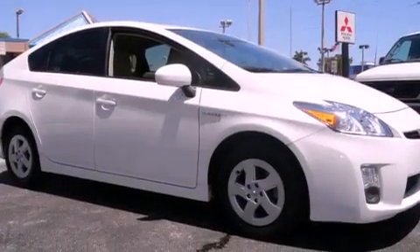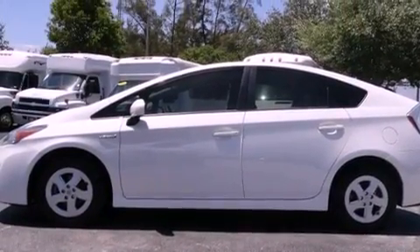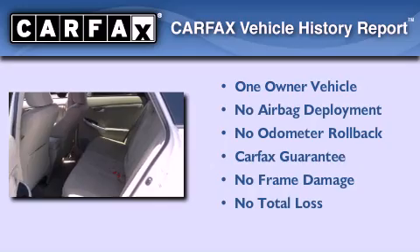With an EPA estimated rating of 48 miles per gallon on the highway, this vehicle does not compromise its fuel efficiency for size, comfort, or fun. This car has had only one owner, and it qualifies for the Carfax buyback guarantee.